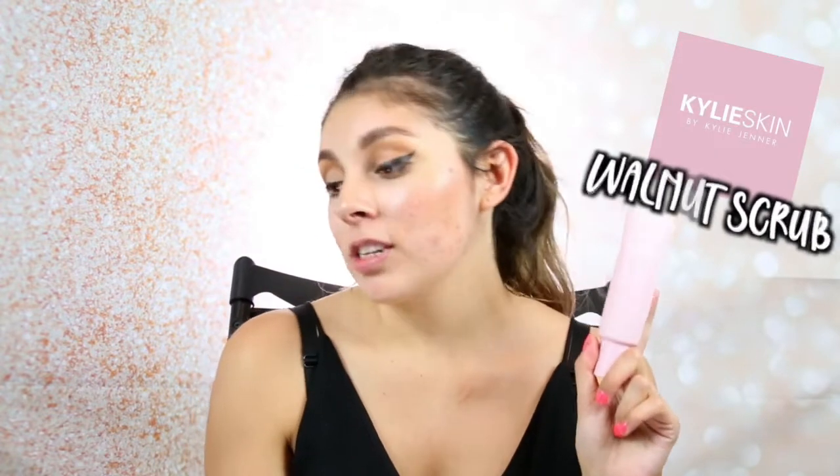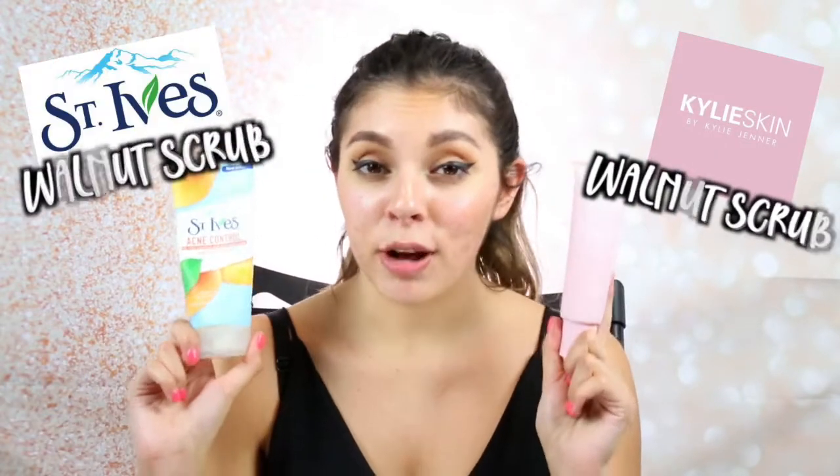What's up guys? Welcome back to my channel. So today I'm going to be comparing the new Kylie Skin Walnut Scrub versus the St. Ives Walnut Scrub for acne. I've been seeing a lot of controversy and hoopla going around about the Kylie Skin Walnut Scrub being compared to the St. Ives Walnut Scrub.